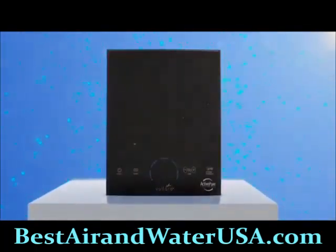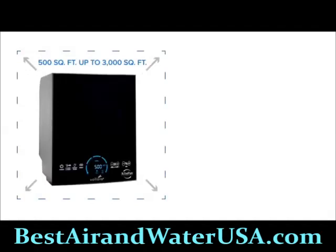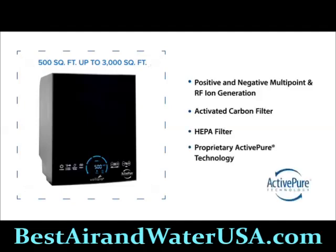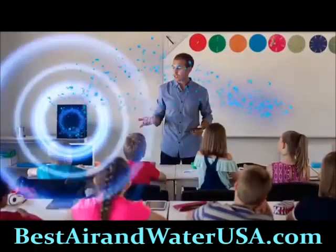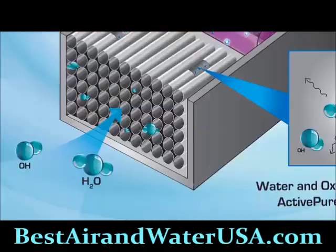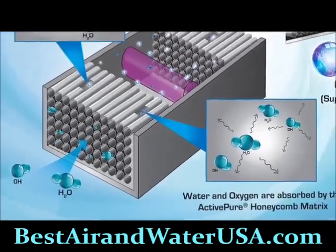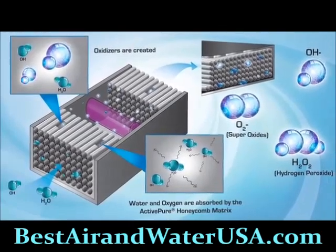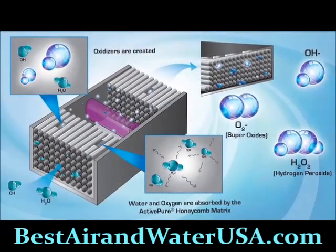The Volara Air and Surface Pro improves the quality of indoor surfaces and air in businesses from 500 square feet up to 3,000 square feet. It utilizes positive and negative multipoint and RF ion generation, activated carbon, and HEPA filters, along with proprietary Active Pure Technology to effectively treat exposed surfaces and air.